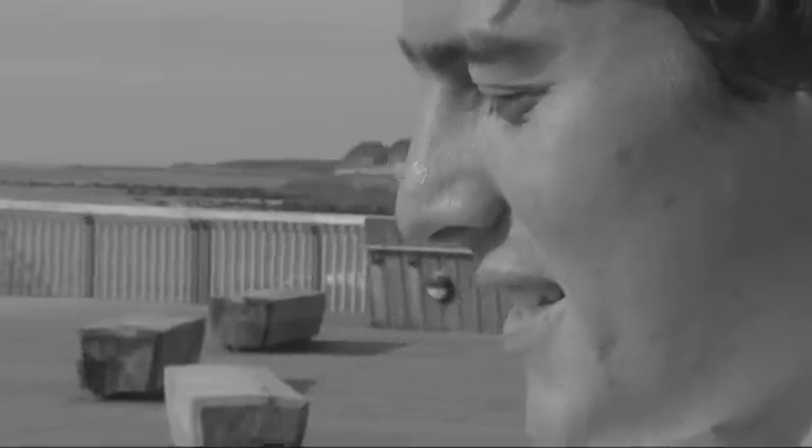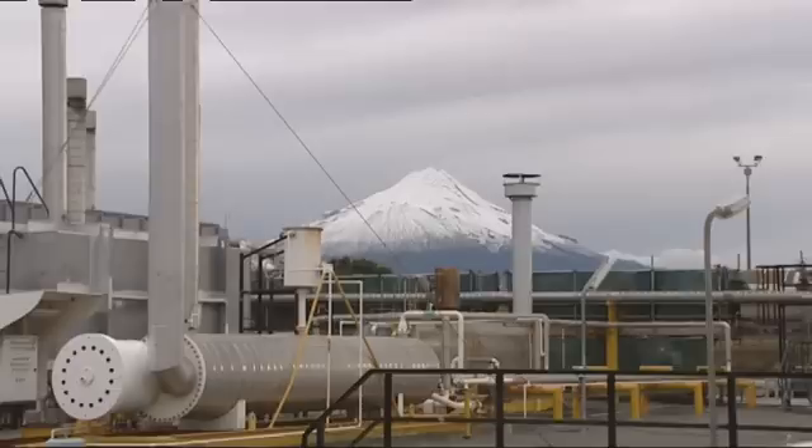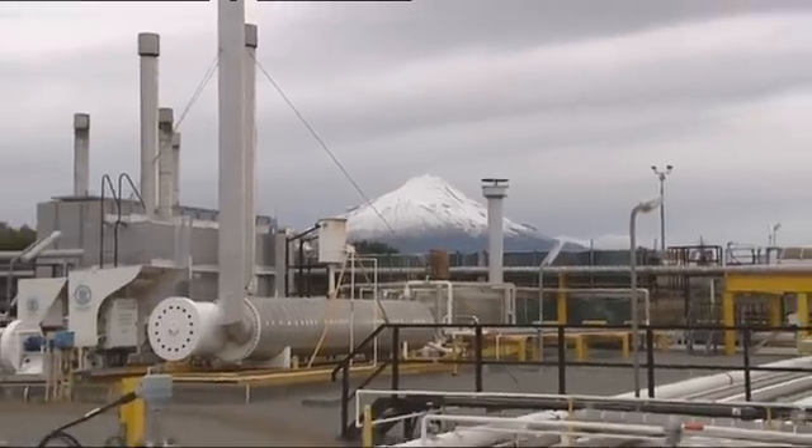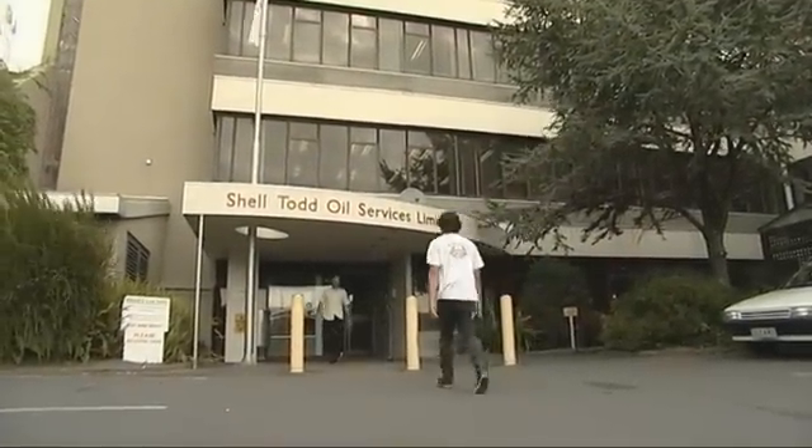Hey, I'm Zach. I'm 17 years old. I go to New Plymouth Boys High School, and today I'm here to find out what a petrochemical field operator does. And what better place to learn than in the Oilridge Taranaki at Shell Todd Oil Services with Operations Capability Manager Morris Gilmore.